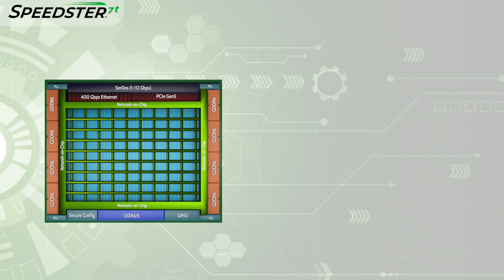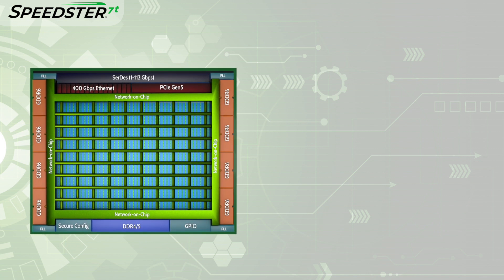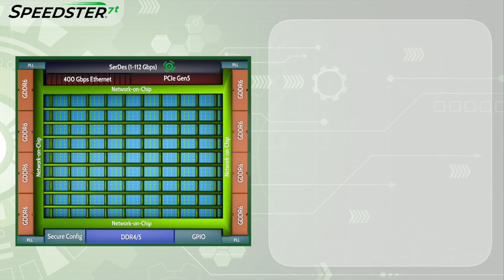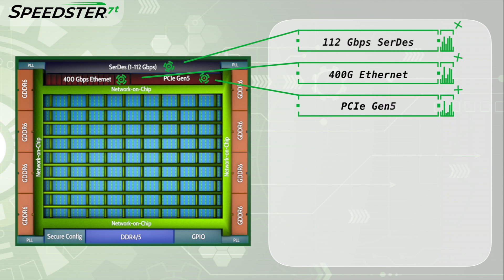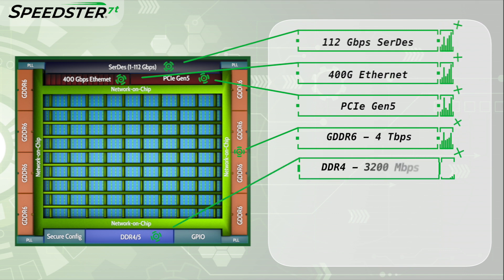Speedster 7T FPGAs offer a revolutionary new architecture that Achronix developed to address the highest performance data acceleration challenges. These devices have high-speed I/O interfaces including 112 Gbps SERDES, 400 Gbps, and PCI Express Gen 5.